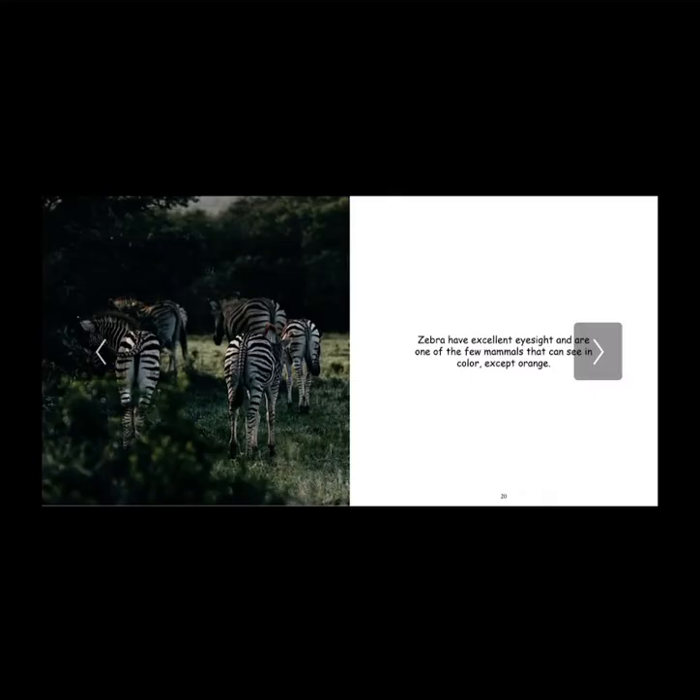Take a look at this wonderful, magnificent picture. Zebras have excellent eyesight and are one of the few mammals that can see in color, except for orange. So it's ironic how their coat is only black and white, but they have amazing eyesight and can see in color except for orange.